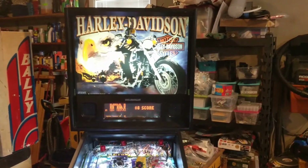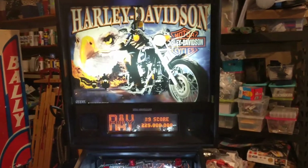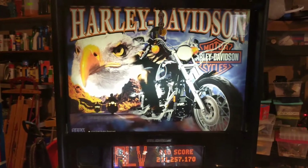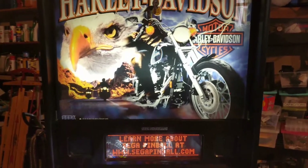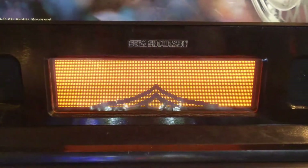For sale: 1999 Sega Harley-Davidson pinball machine. This is the first version of the Harley game. Stern bought Sega, so this was the last game Sega made. The DMD is fully functional.